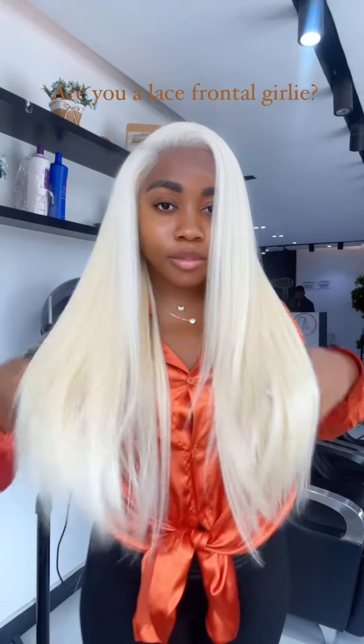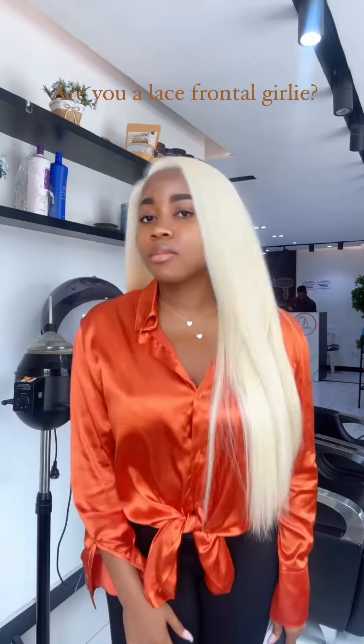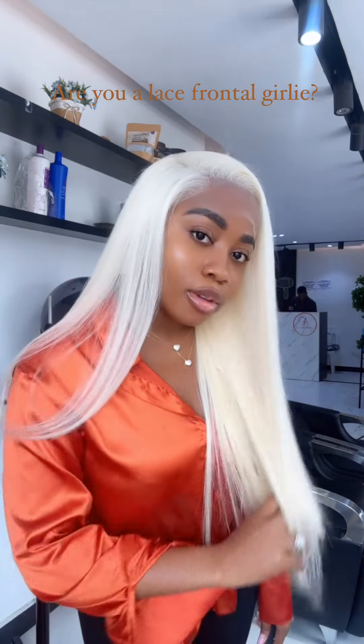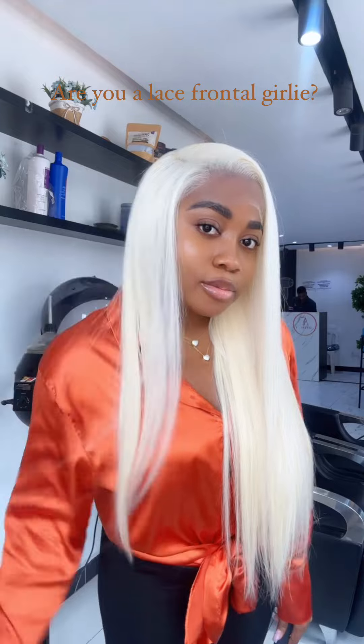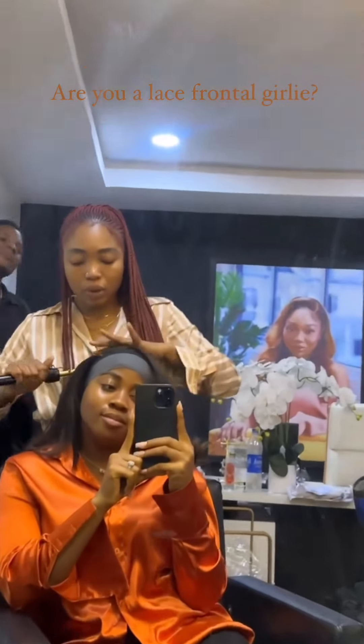I walk into the Adefunker store to select all the wigs I want to travel with. This is one of the wigs that came with me on this trip and I cannot wait to wear it. I allow them to mold and style the hair on me. If you don't have time to go to the salon, you can just send them your wigs and they'll style, mold them and send them back to you.